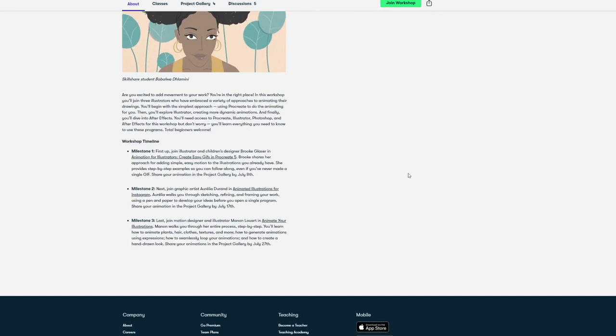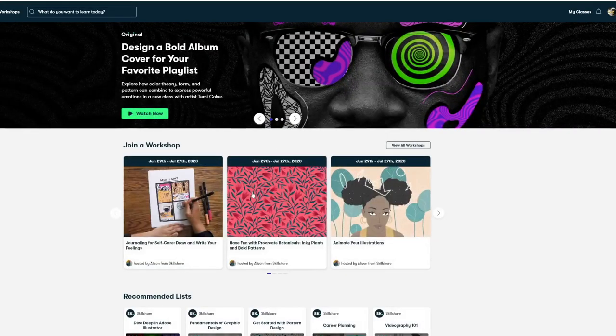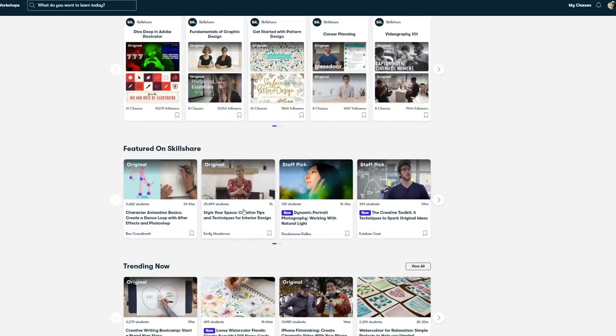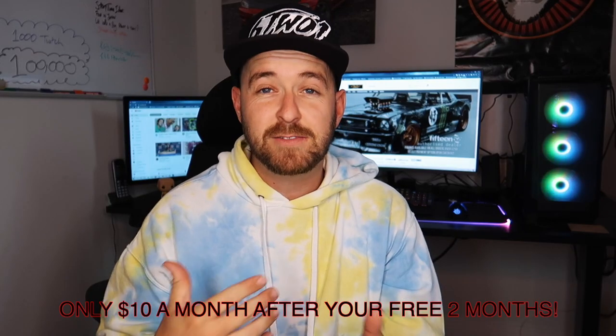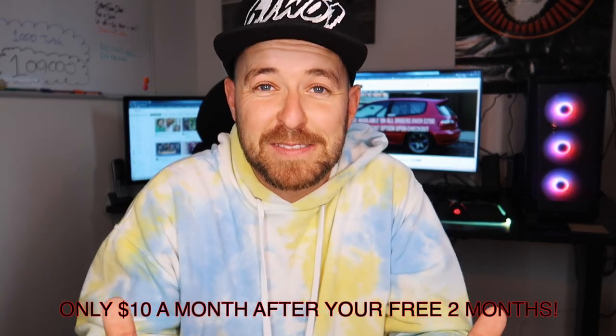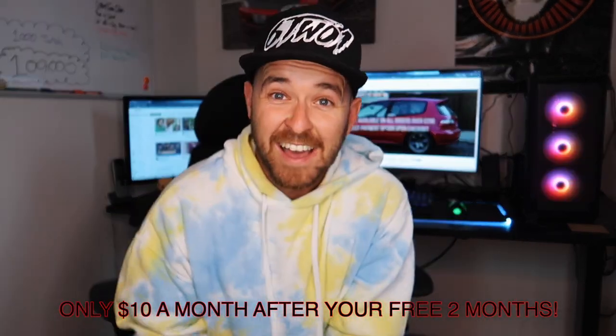Classes also cover marketing, productivity, freelance and entrepreneurship advice, web development, crafts, and many more. They offer thousands of inspiring classes for creative and curious people on all those topics.